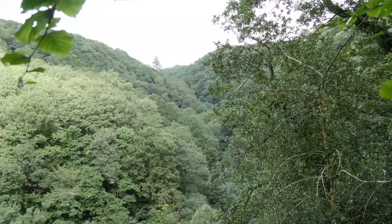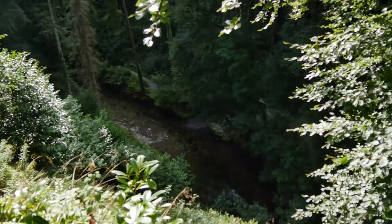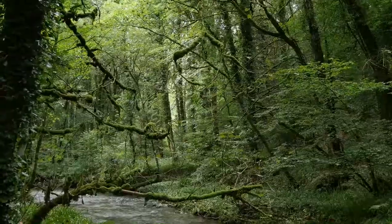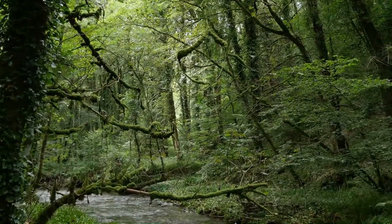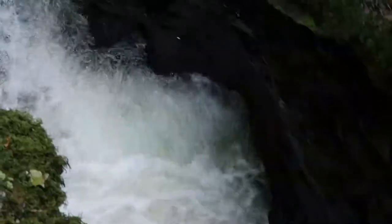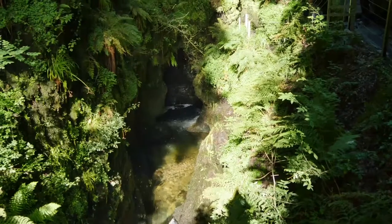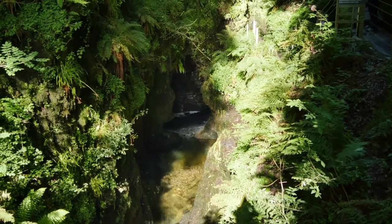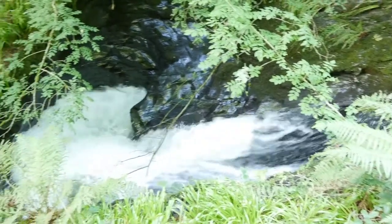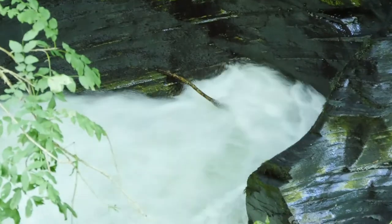Lydford Gorge, situated just on the edge of Dartmoor National Park, is a beautiful and atmospheric place to visit. Over thousands of years, the River Lid has chiselled a one and a half mile gorge to form a spectacular chasm in the hills. At one end lies the impressive Devil's Cauldron Whirlpool, while the 100 foot high White Lady Waterfall is at the other.